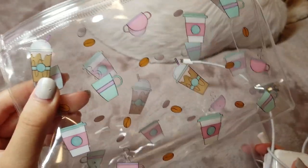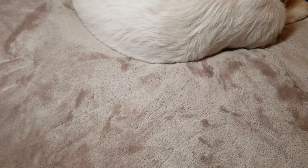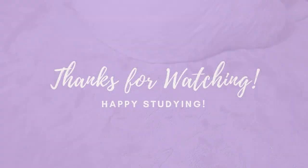So that's it for what I carry in these pouches. I'll have links to most of the items in the description box below. If you guys enjoyed this video, please give it a thumbs up, subscribe to my channel, and make sure to turn on notifications to know when my next videos are. Thanks for watching!